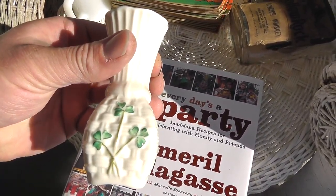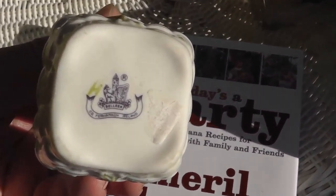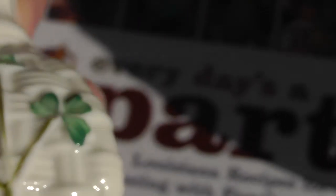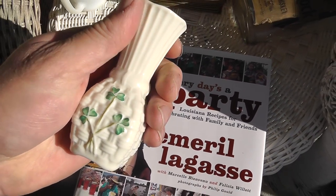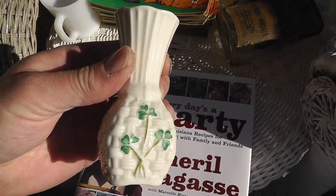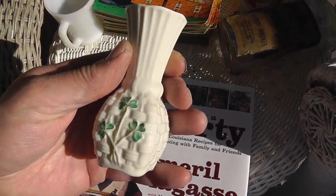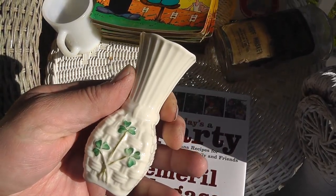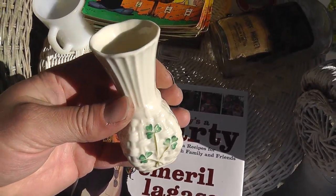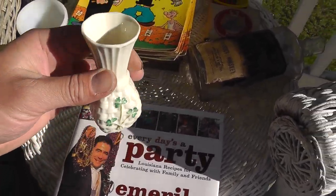This is a piece of Belleek porcelain from Ireland. My mother-in-law collects this stuff, so I got it for her — put a flower in it and have the kids give it to her for Easter today. Two dollars, can't go wrong. It's always a good idea to keep on your mother-in-law's good side.